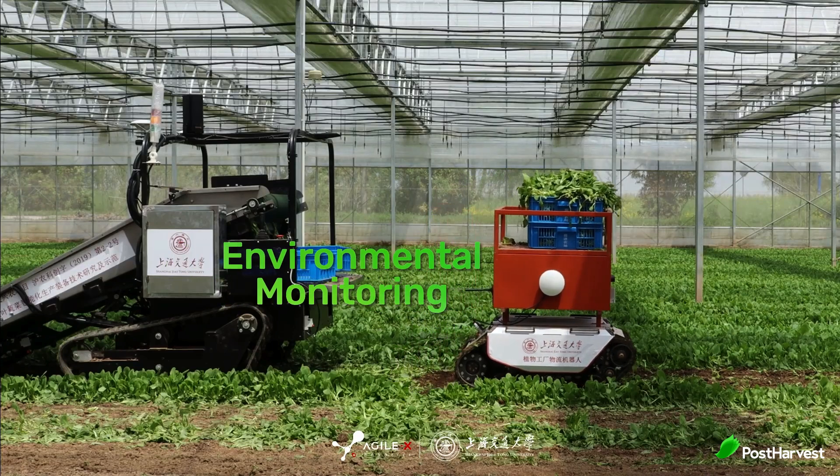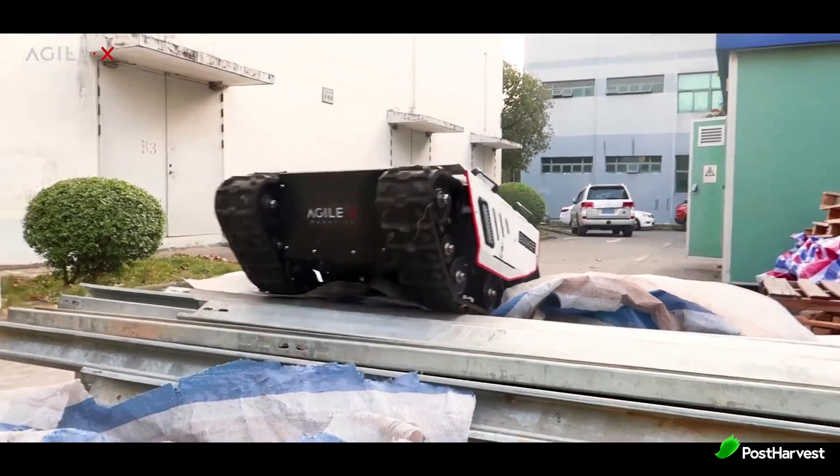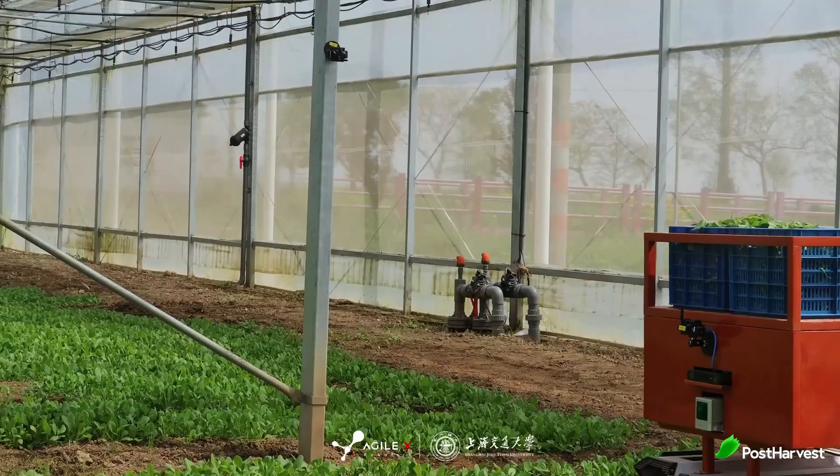Environmental Monitoring: Agile X robots can be deployed in remote and hazardous environments to monitor and collect data on environmental conditions, contributing to conservation efforts and disaster management.